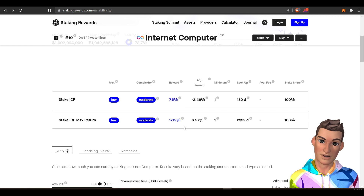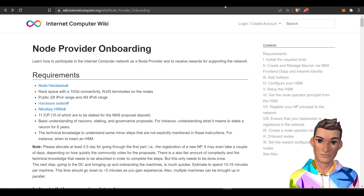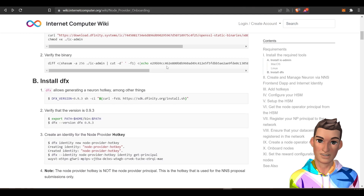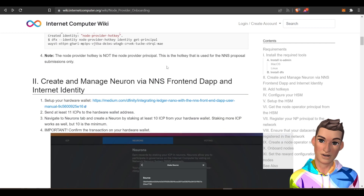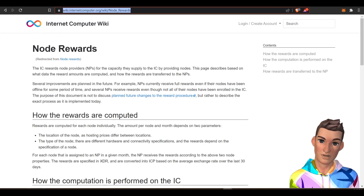I couldn't find any information about max returns. The other way you can earn rewards is through setting up a node. This is a little bit more complex and is mainly for technical folks and experienced crypto users.